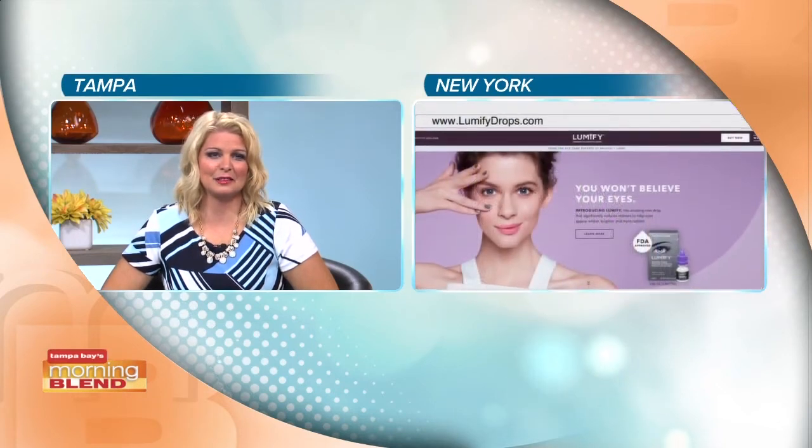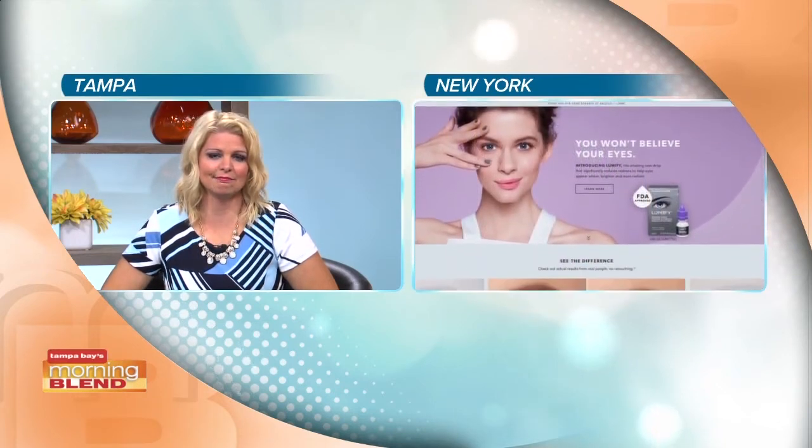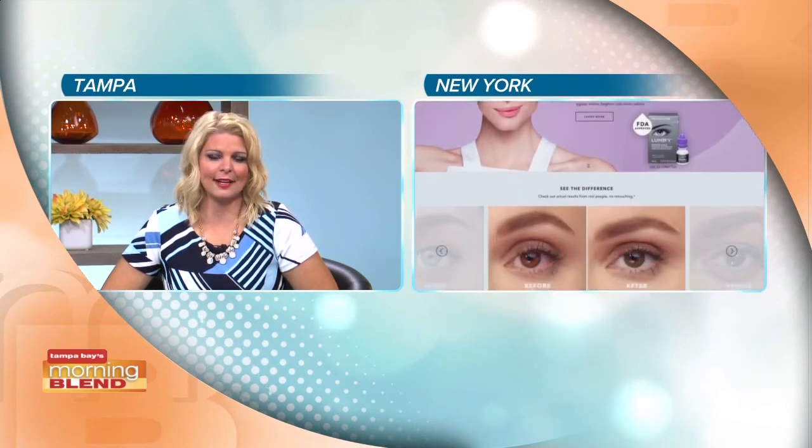Where can we get it as we wrap up? You can get it on Amazon online, at most major retail stores, and select physician offices. And don't forget to look for information on the website, lumifydrops.com. Alright, so we continue our selfie game — guys, thank you so much, we appreciate it.